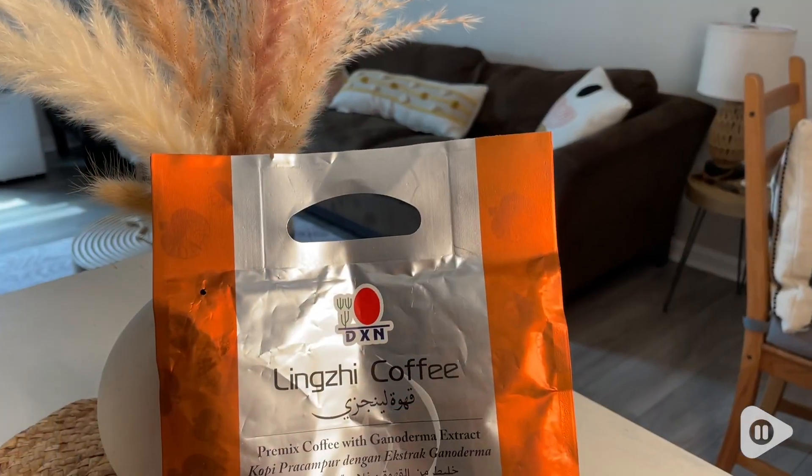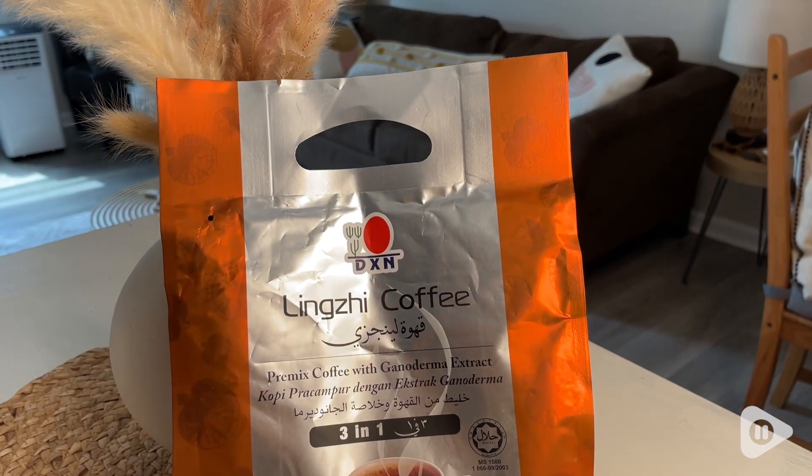Hey there, this is Elisa with WTI. If you're a coffee lover, then you definitely need to try this one here. First of all, Lingzhi Coffee is delicious.